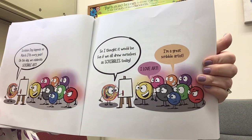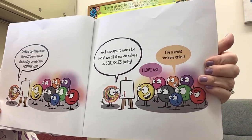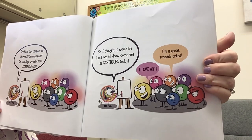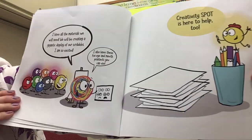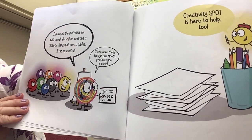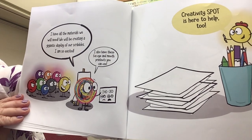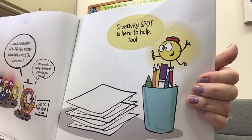So I thought it would be fun if we drew ourselves as Scribbles today. I love art. I'm a great Scribble artist. I have all the materials we will need. We will be creating a gigantic display of our Scribbles. I am so excited. Creative Spot is here to help too.